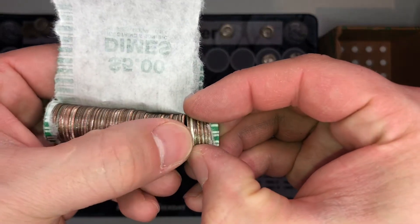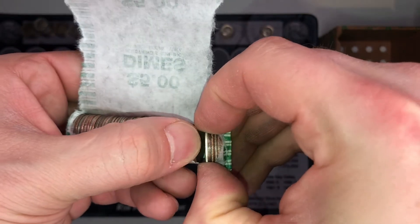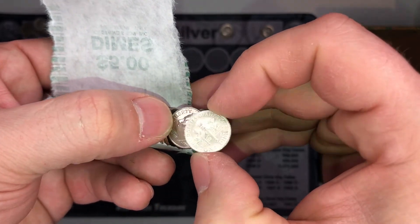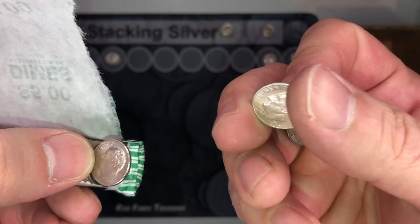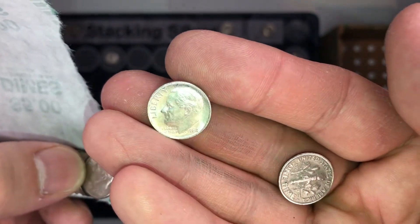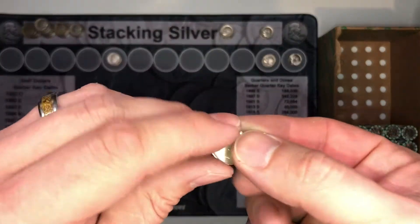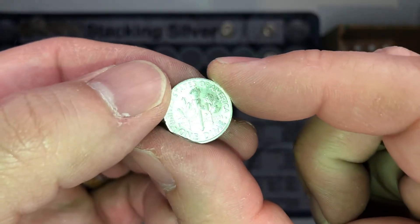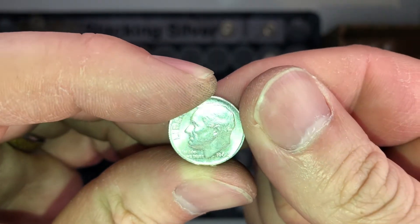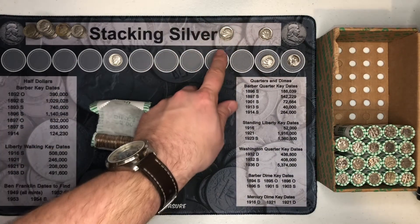That is a silver edge for sure. 1964 — I hear it. A 1964 dime out of Philly. That is a nice dime. So we've got two silver dimes in the box!